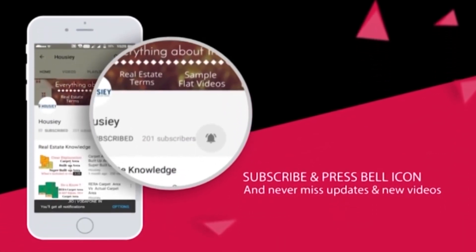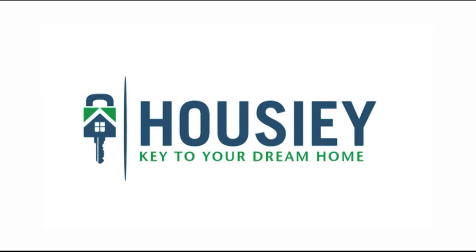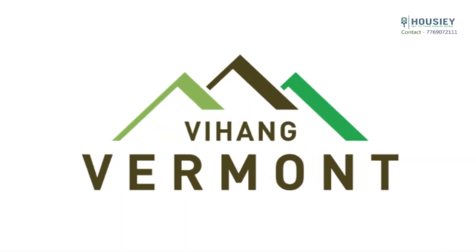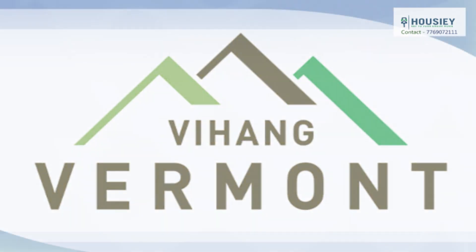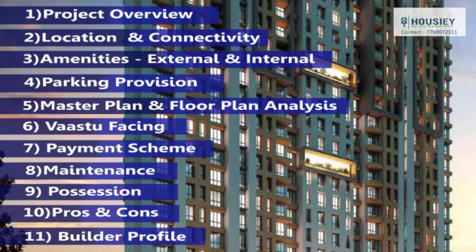Subscribe to the Housiey channel and press the bell icon to get the latest updates on all real estate related videos. Hello everyone, hope you're all having a wonderful time. Welcome to Housiey. Today we will be discussing the residential project Vihang Vermont by Vihang Group on Ghodbunder Road. To get the real-time cost sheet and to know your down payment and loan amount, visit our website www.housiey.com.